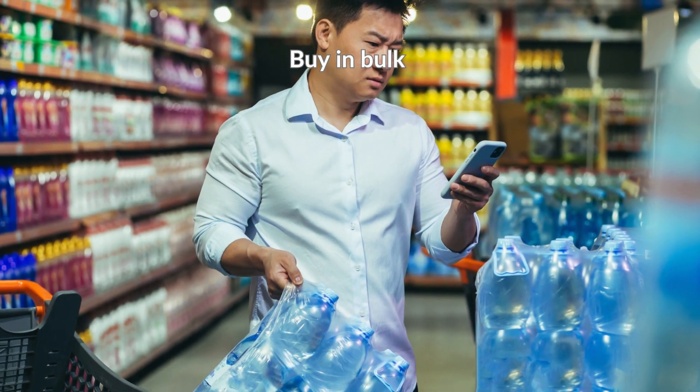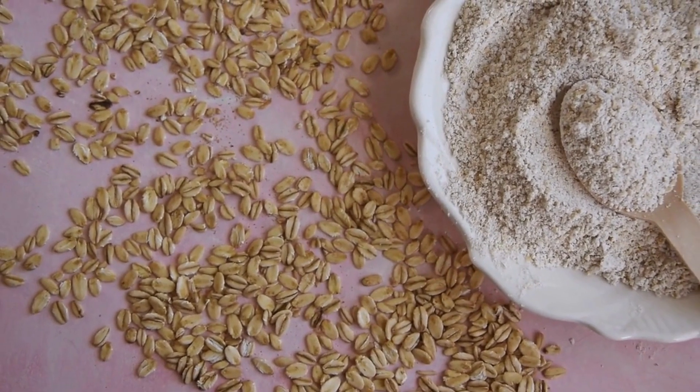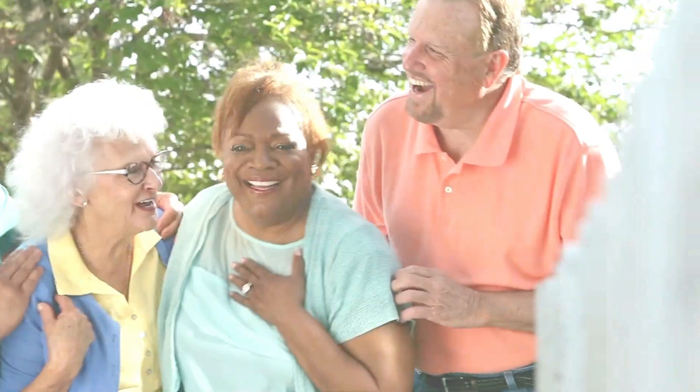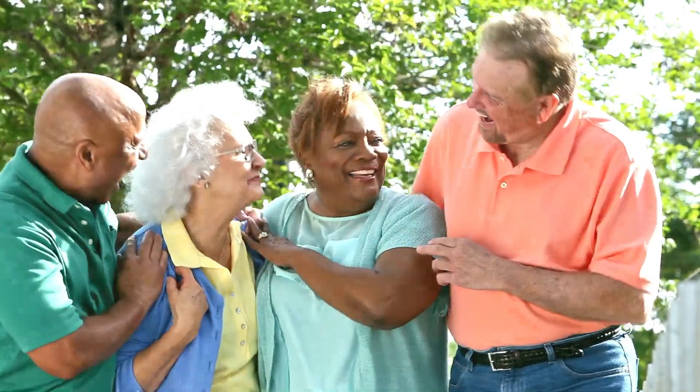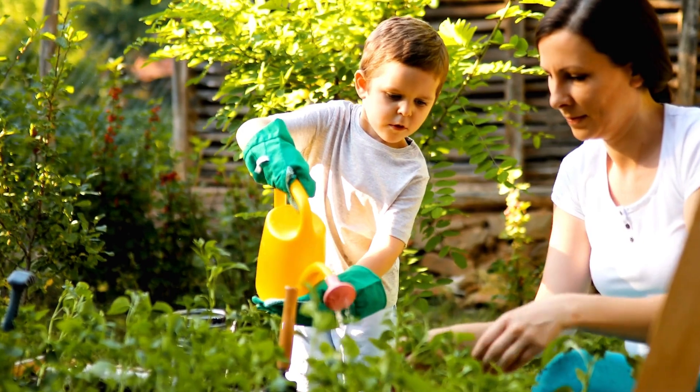Buy in bulk — buy staples like rice, oats, and flour when marked down, or buy bulk amounts with your neighbours or friends. Grow it yourself — get your family involved in making a herb or vegetable garden together.